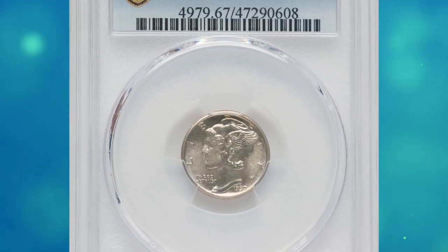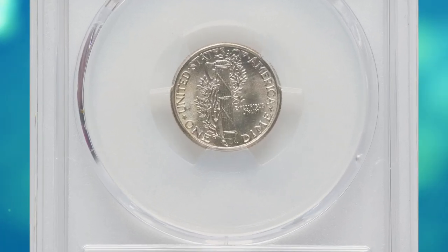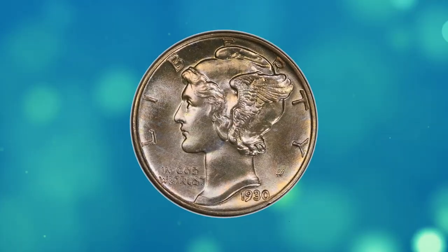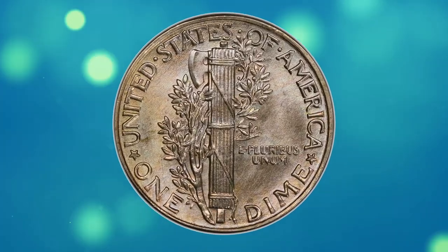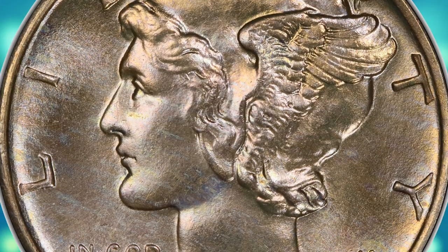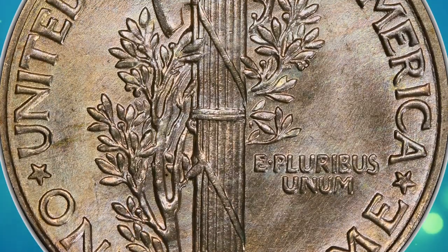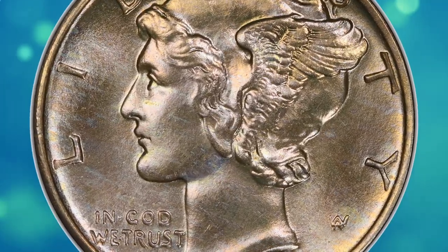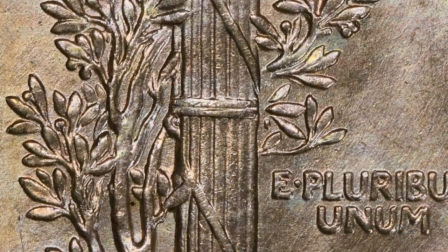Number 11. Moving on with this 1930 Mercury Dime in mint state 67 with full bands. This was the first year in which coin mintage reflected the Great Depression, which had actually begun in 1929. Economic activity slowed to the point that demand for additional coins plummeted. 1930-P dimes have a relatively low mintage for a Philadelphia issue, but they are only slightly more scarce than preceding dates. Examples are available through the lower grades of mint state, and even gems are not truly rare.